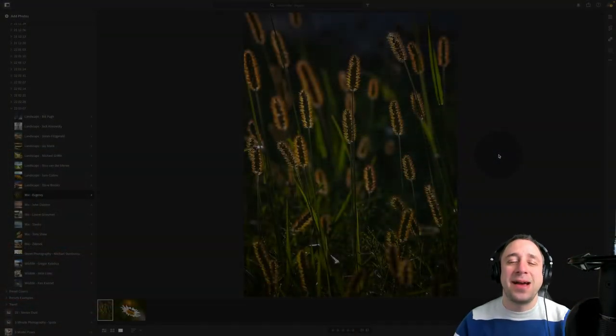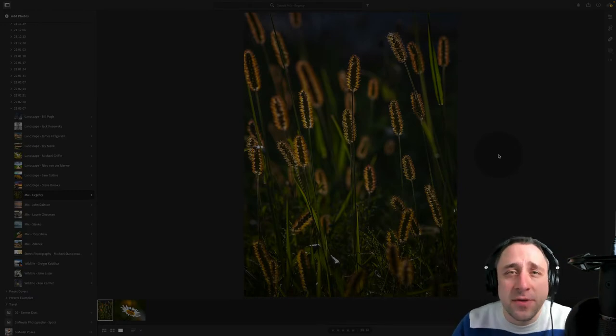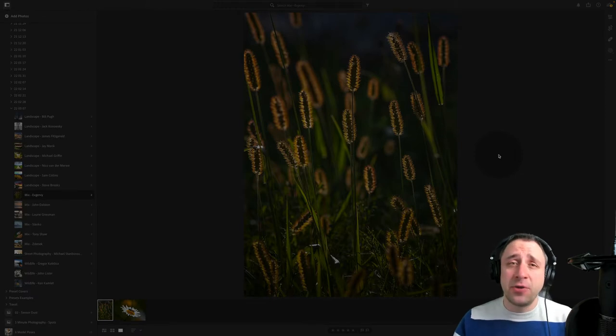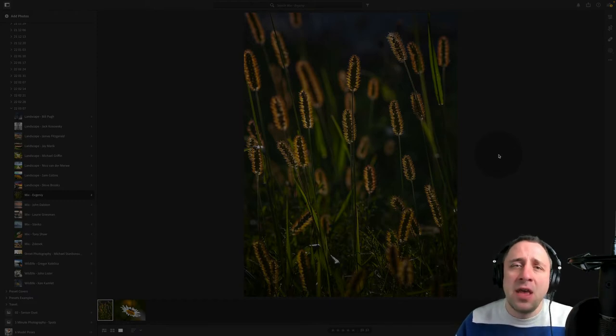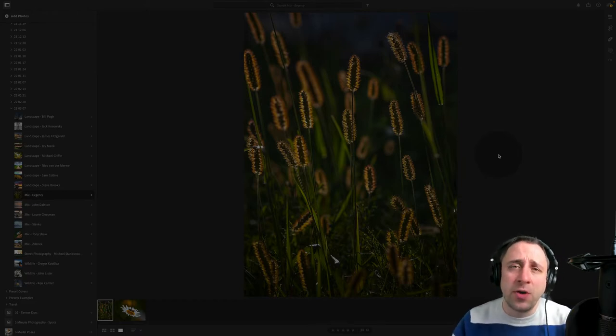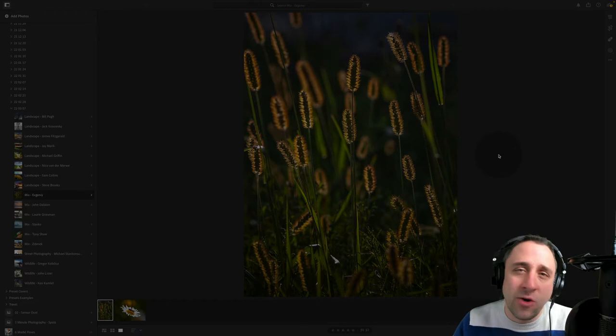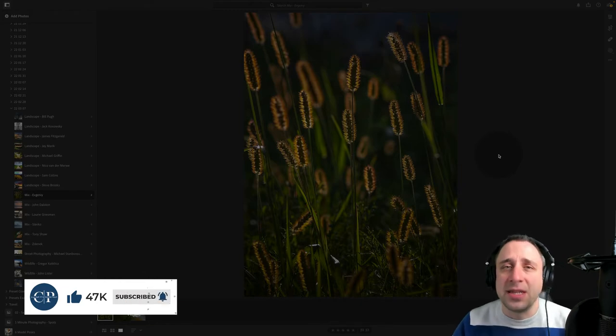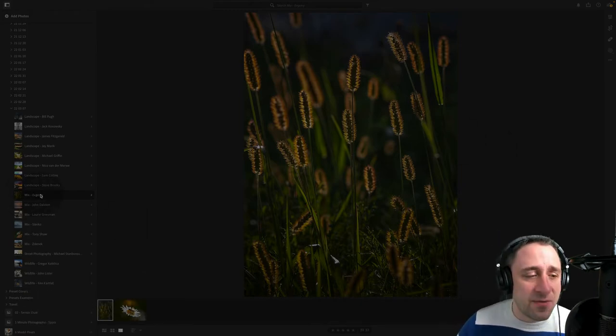Welcome back to the second part of our show where we're going to be looking at the rest of the photography styles. We have a few mixed team photographers, then street photography, and we're going to end with wildlife photographers. Mixed team photography to start with — six photographers. Basically, those photographers send us photos with multiple different themes, for example landscape and macro photography, or travel and portrait photography. But before we start, just a quick reminder to like this video, comment below, and subscribe to our channel. Now without further ado, we're going to start with Evgeny.